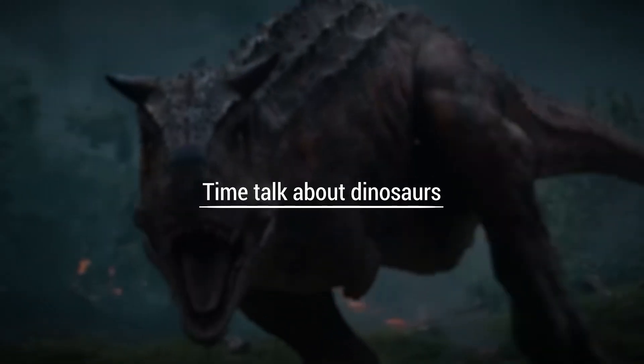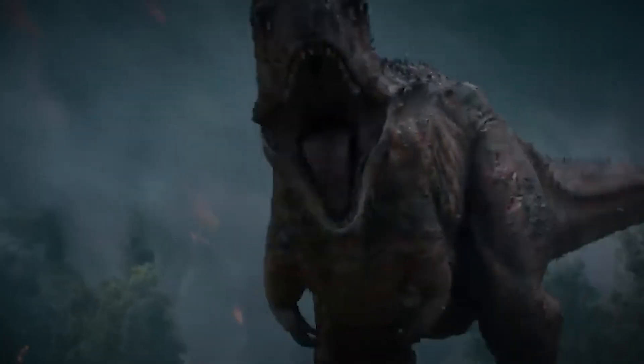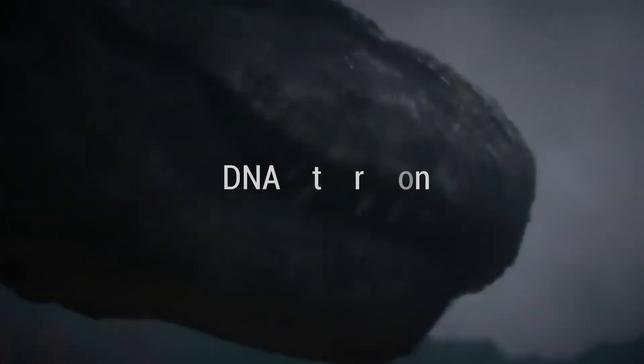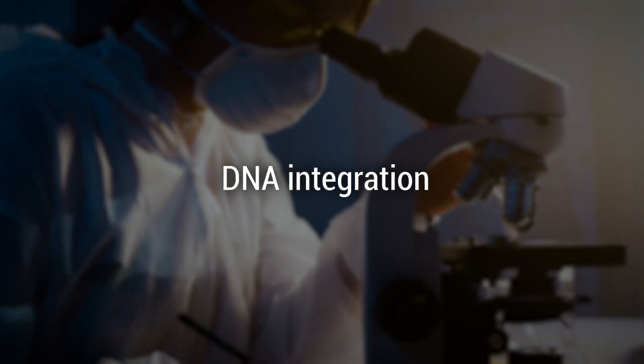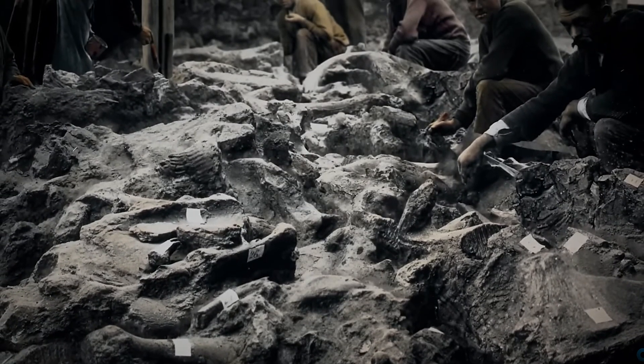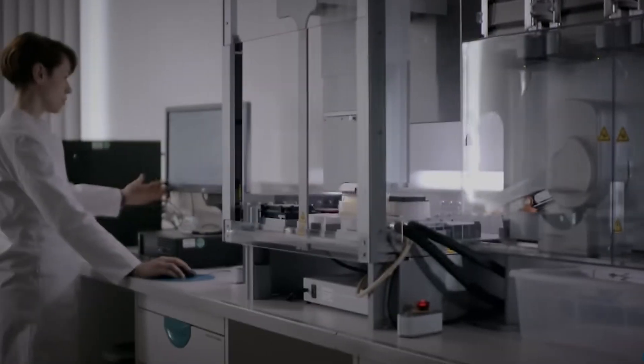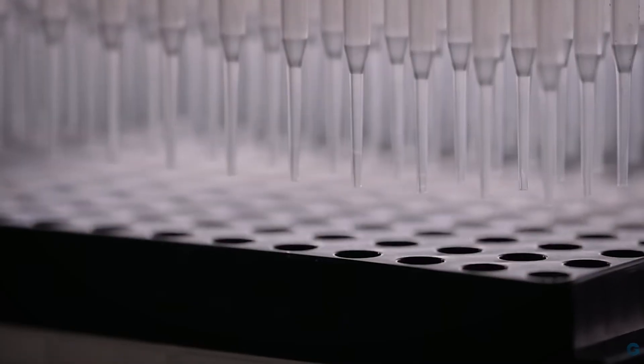Now, back to our mighty dinosaurs. The major question is: can we resurrect creatures that vanished 66 million years ago? Here's why dinosaurs remain out of reach. The first issue is DNA degradation — over millions of years, DNA breaks down. Under the best conditions, it lasts only about a million years, far short of the dinosaur era.